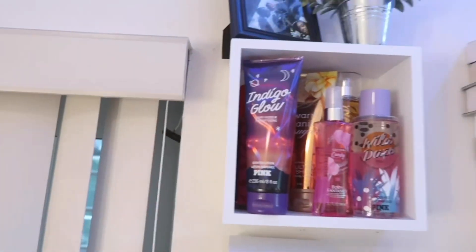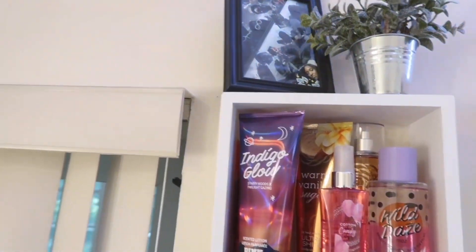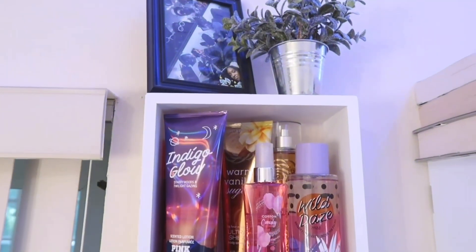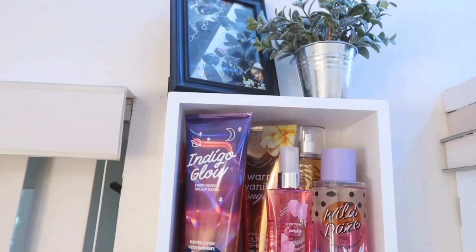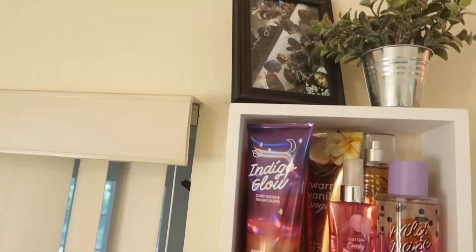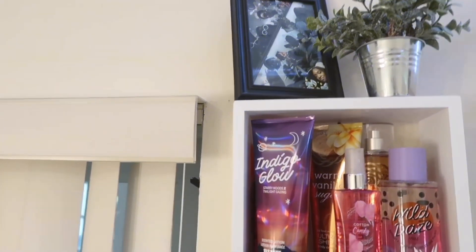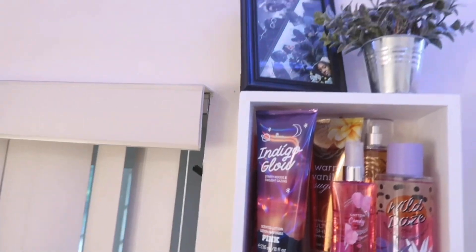Starting with the biggest cubby, the first thing I have is this frame of stickers of me from my 17th birthday that Jeff gifted to me. If you don't know who Jeff is, you're probably new to my channel — Jeff is my bestie and we're always together. It's a little collage he made from Snapchat pictures, mostly kind of ugly pictures of me from when I was 16 and 17, but it's still cute.